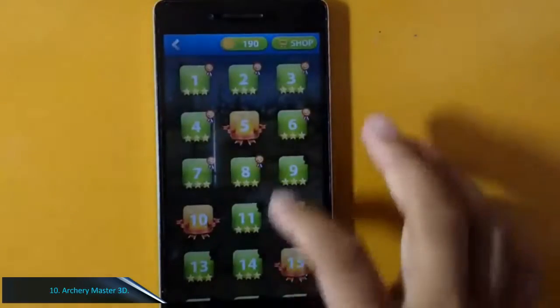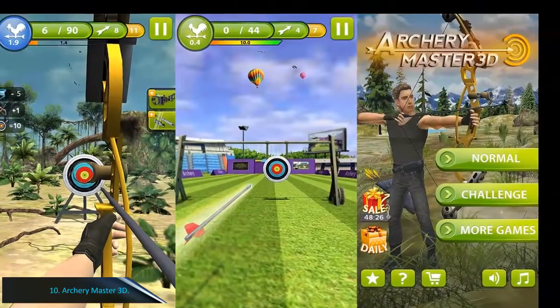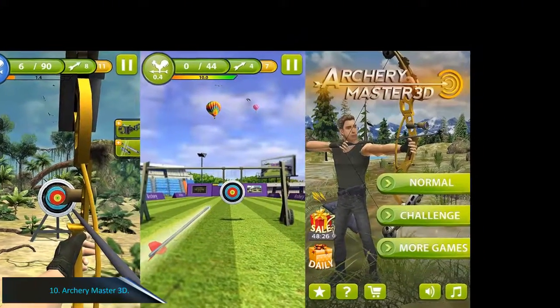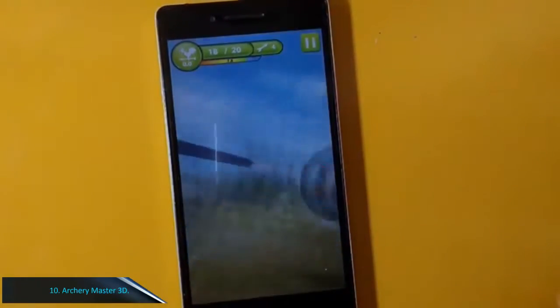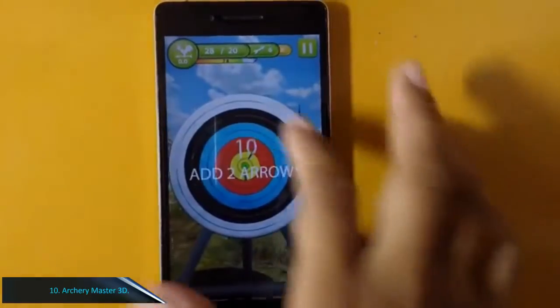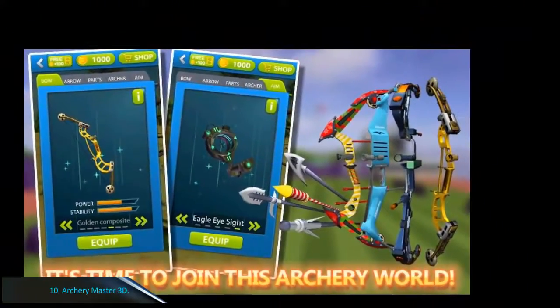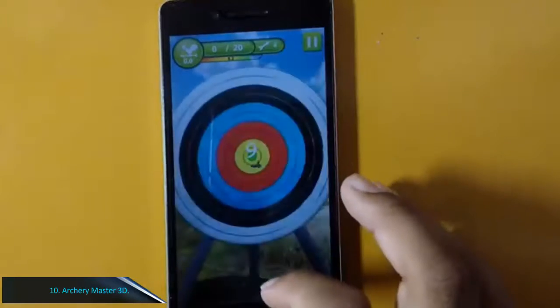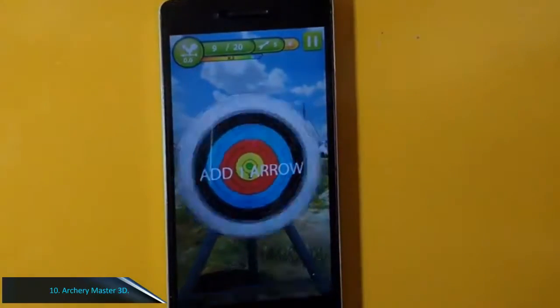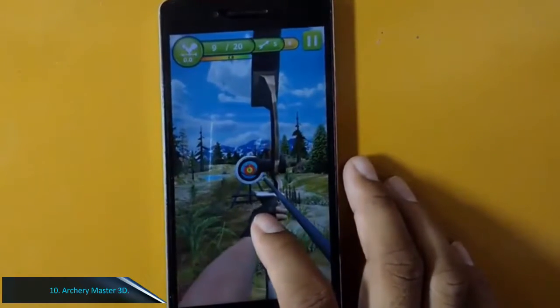Number 10: Archery Master 3D. Do you like superheroes with the ability to shoot like a bow and arrow but have never felt real archery? If not, you can try Archery Master 3D made by Terendroid developer, which presents a realistic archery experience. Archery Master 3D will test your archery skills with various challenges provided. The difficulty of the game increases slowly as you progress.